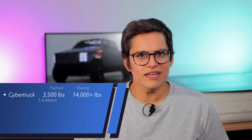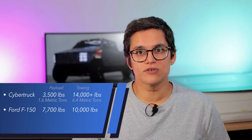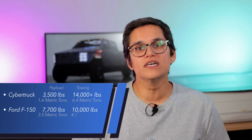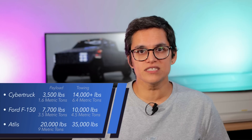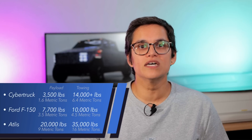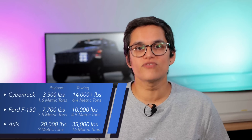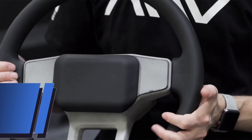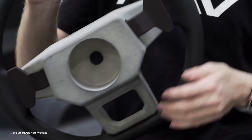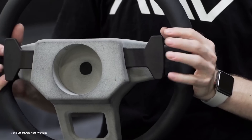Unlike the Cybertruck, which is a class 1 or light duty truck with a payload of 3,500 pounds, or the Ford F-150, which is a class 2A light duty truck with a payload of 7,700 pounds and a towing capacity of 10,000 pounds, Atlas is covering the range from class 2A to class 6 with a payload of up to 20,000 pounds — that's 9 metric tons — and a towing capacity of up to 35,000 pounds, nearly 16 metric tons, through a fifth wheel or gooseneck configuration. The truck also integrates independent control of trailer braking through steering wheel paddles.